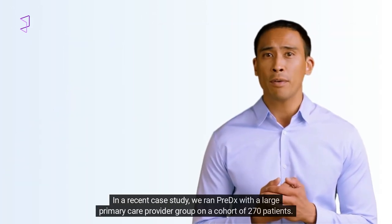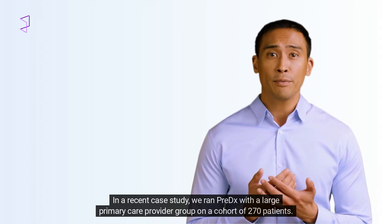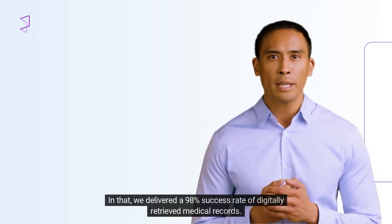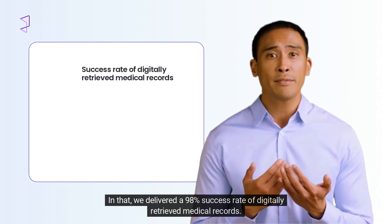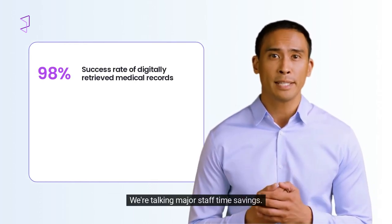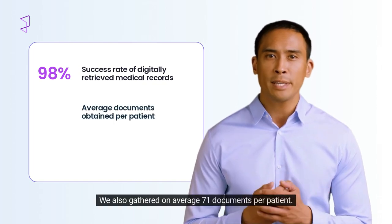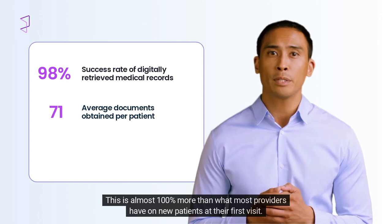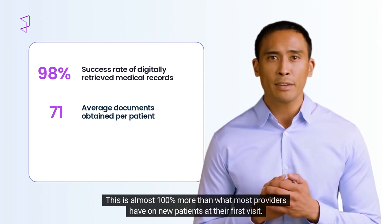In a recent case study, we ran PreDX with a large primary care provider group on a cohort of 270 patients. We delivered a 98% success rate of digitally retrieved medical records — we're talking major staff time savings. We also gathered on average 71 documents per patient, which is almost 100% more than what most providers have on new patients at their first visit.